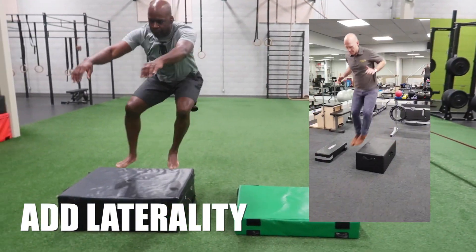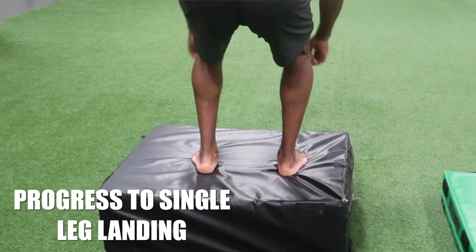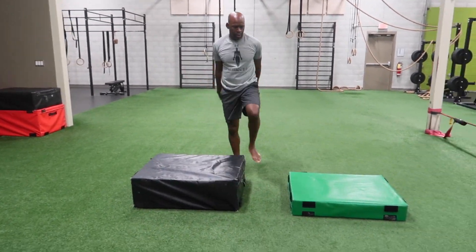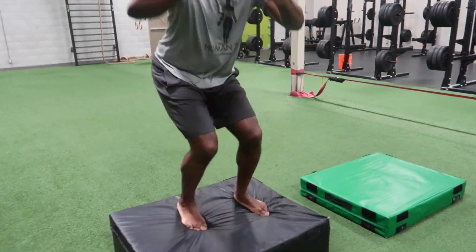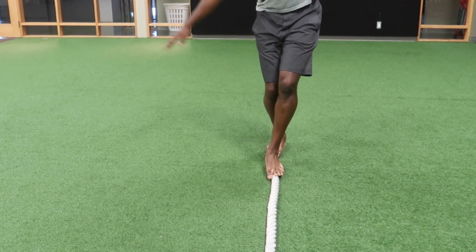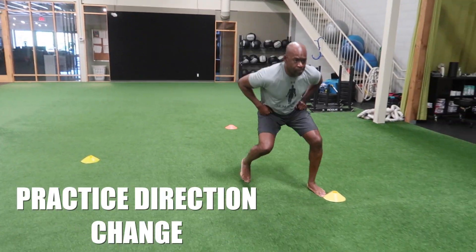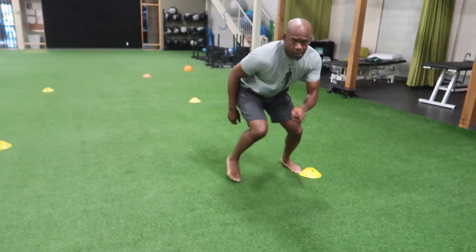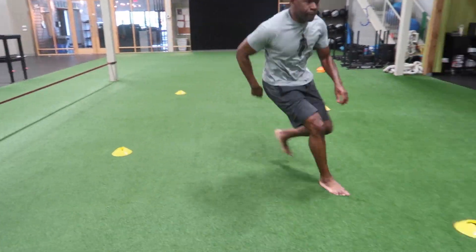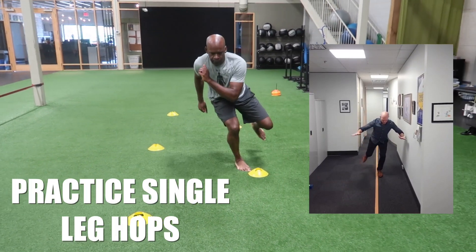Progress to moving and landing laterally to increase difficulty level. Master double leg landing before working on single leg landing. Add barefoot balance work to develop proprioception skills. Use cone drills at reduced speed to practice controlled direction change, and increase speed as your control improves. Remember to stick each direction change with the knee over the outside edge of the foot. Add single leg hops to the cone drills to increase difficulty — stick each landing with control.